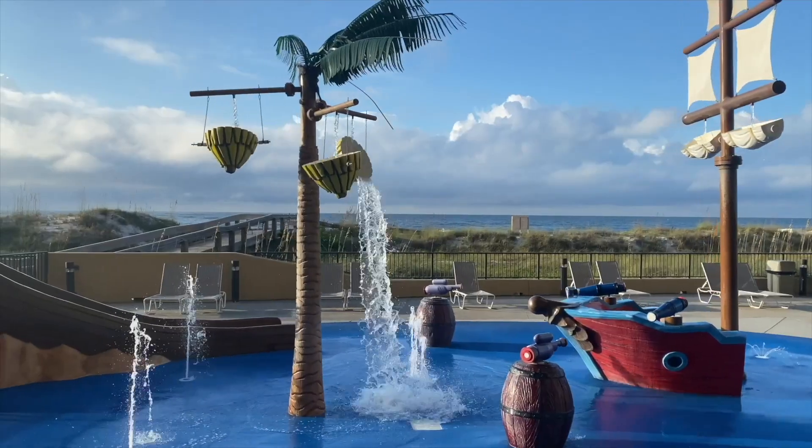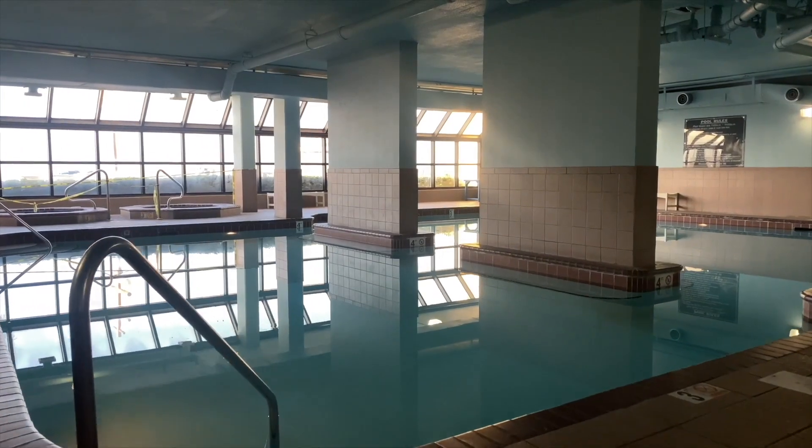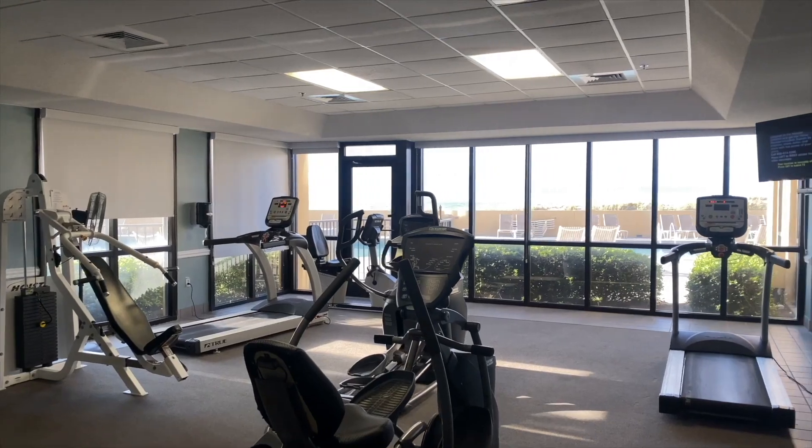Enjoy a short walk to the beach, splash pad, indoor and outdoor pools, kiddie pool and play area, spa, sauna, tennis court, racquetball, grilling area, and a fitness center.